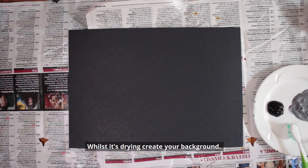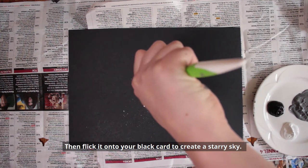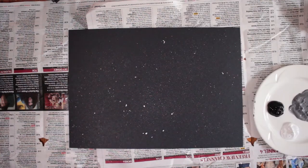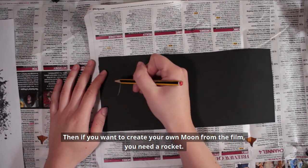Whilst it's drying, create your background. Take your old toothbrush and dip it into your white paint. Then flick it onto your black card to create a starry sky.